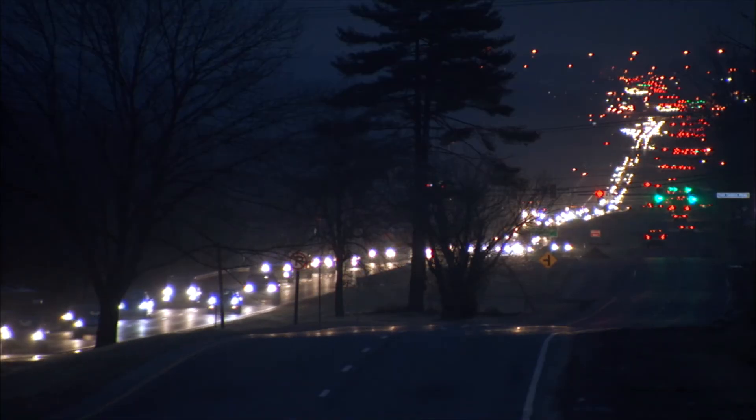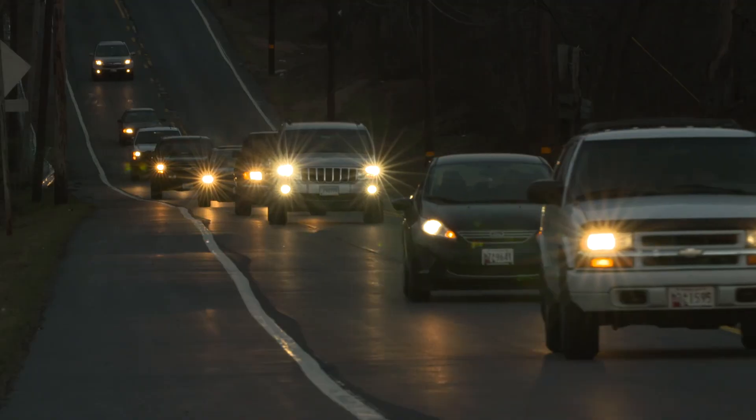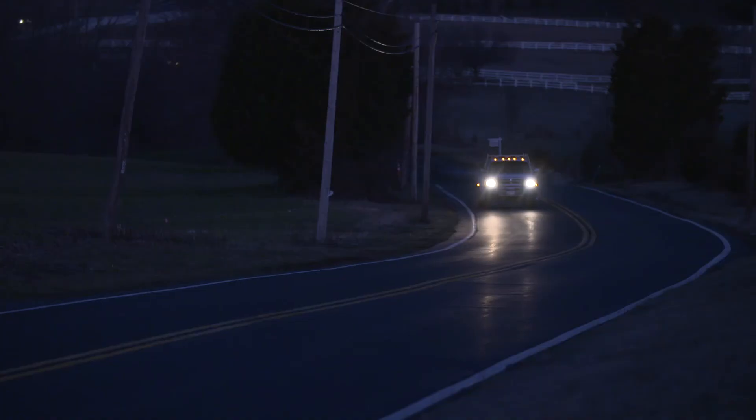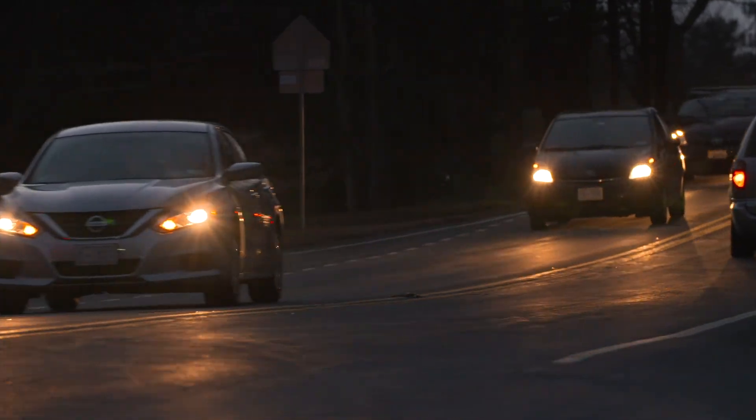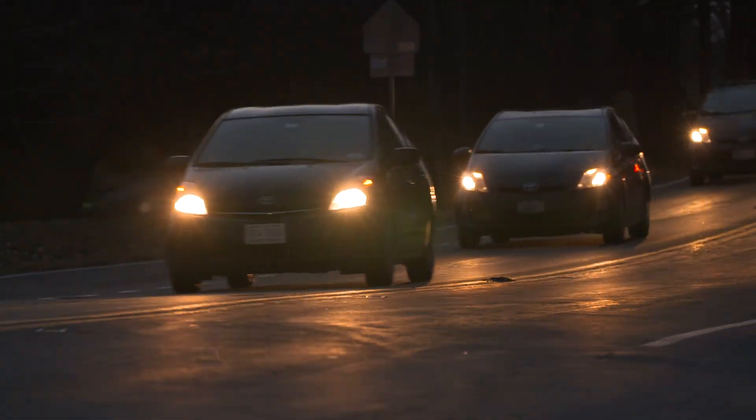Headlights are critical for nighttime driving safety. Almost half the fatal crashes in the U.S. occur at night. Almost a quarter of those crashes occur on unlit roads. Good headlights provide a driver with an opportunity to see further down the roadway, identify potential hazards, and hopefully avoid a crash.